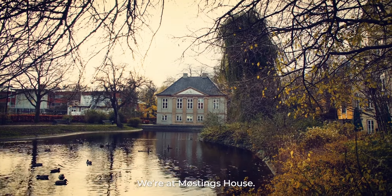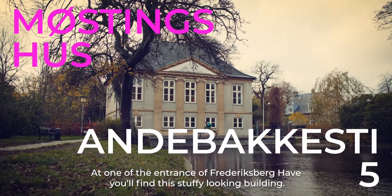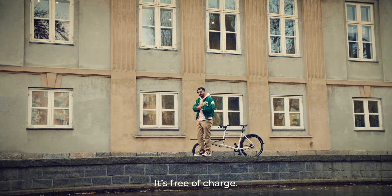We're at Mustang House. At the entrance into Parkehusel, you'll find this stuffy-looking building. It's actually an exhibition space — and it's free of charge and child-friendly.